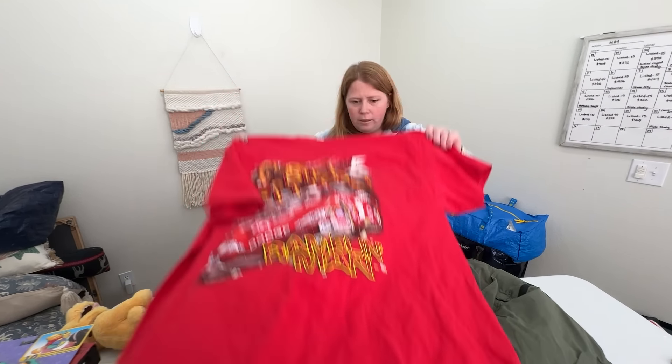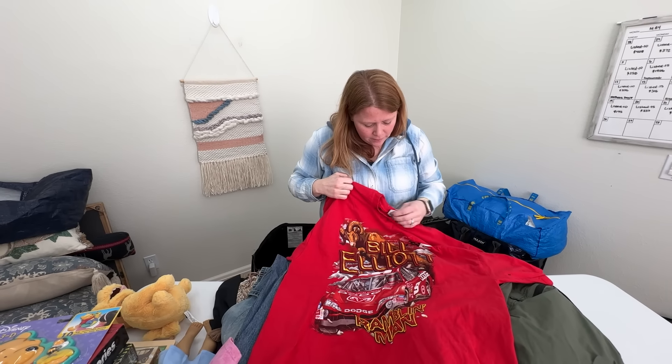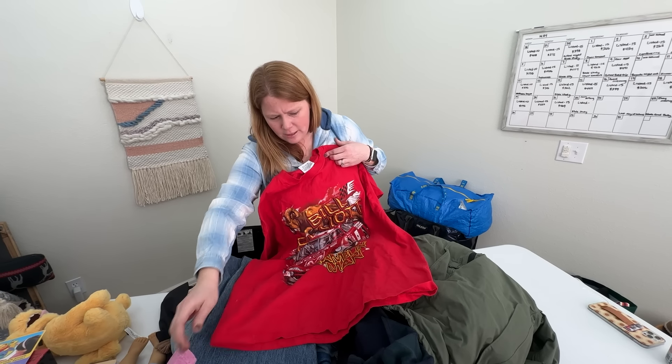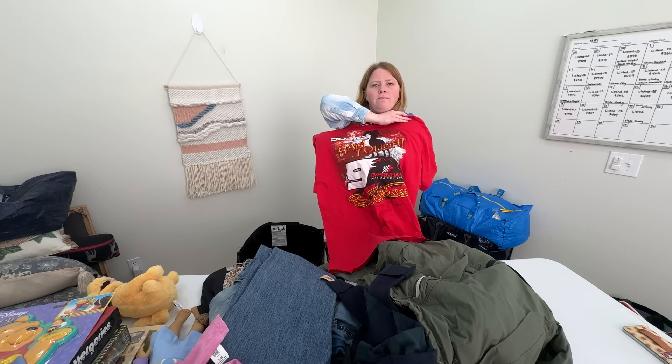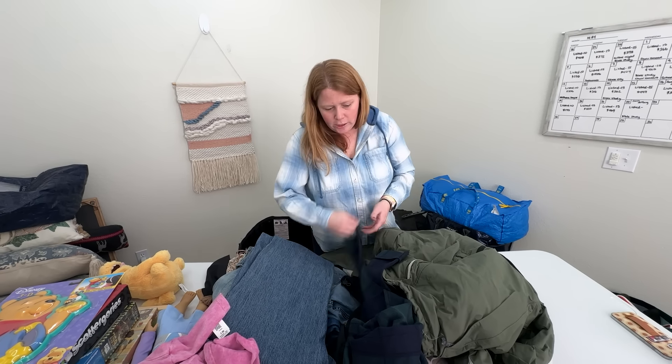This is a NASCAR shirt — Bill Elliott, looks like he drives for Dodge. I did look up a comp on this. Some NASCAR tees can go for crazy amounts. I think this is like a $30 shirt. It does have the back side. Always fun to find old t-shirts at the bins.